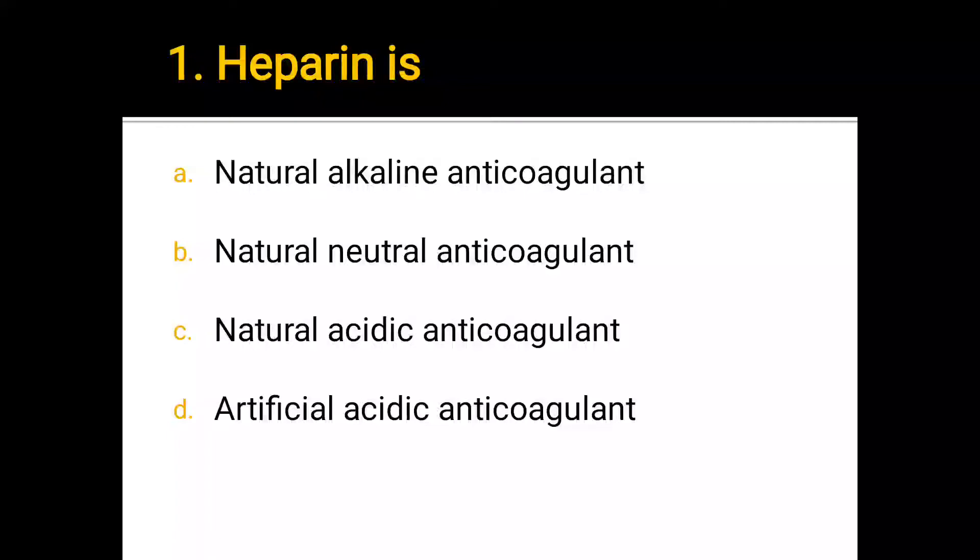Number 1. Heparin is: a) natural alkaline anticoagulant, b) natural neutral anticoagulant, c) natural acidic anticoagulant, d) artificial acidic anticoagulant. The correct answer is c) natural acidic anticoagulant.